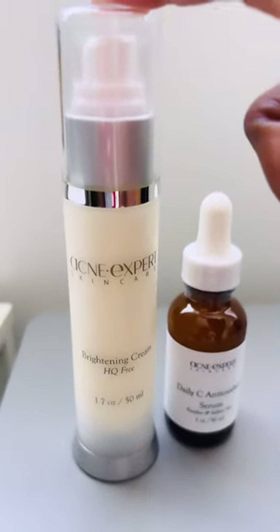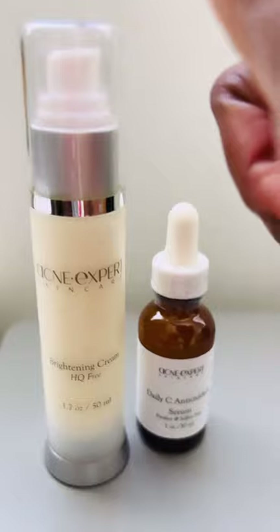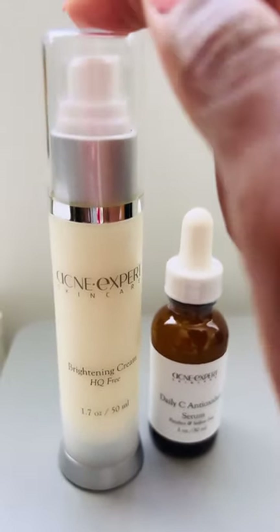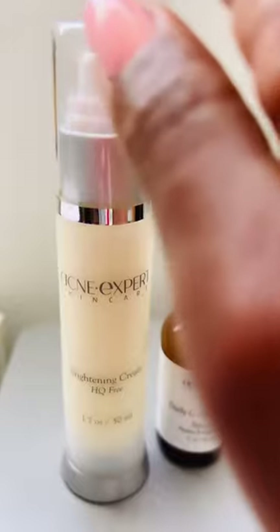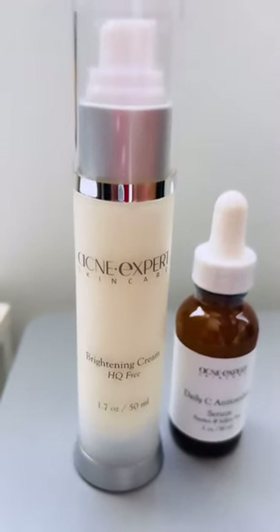A brightening cream which contains niacinamide, vitamin C, tetrapeptide, collagen, a little bit of retinol, and green tea extract. All of these ingredients help to reduce dark spots, help control sebum production, protect the lipid barrier — reduce dark spots, did I say that again?